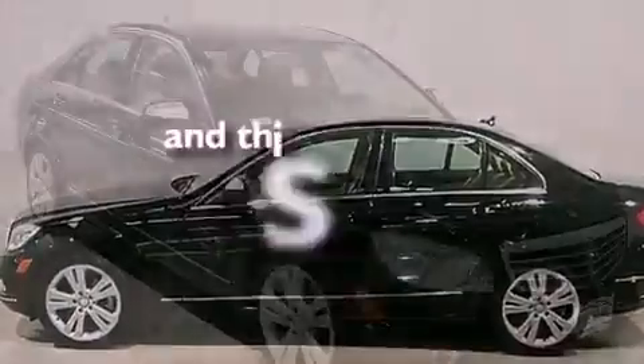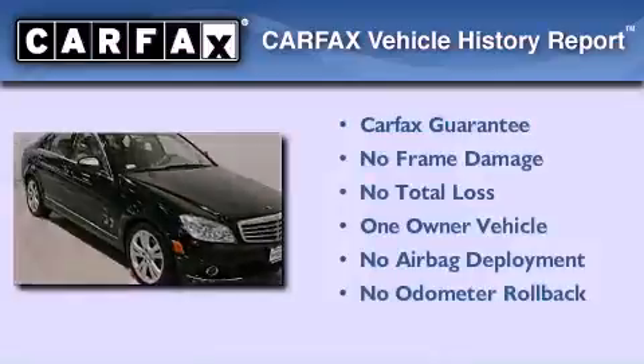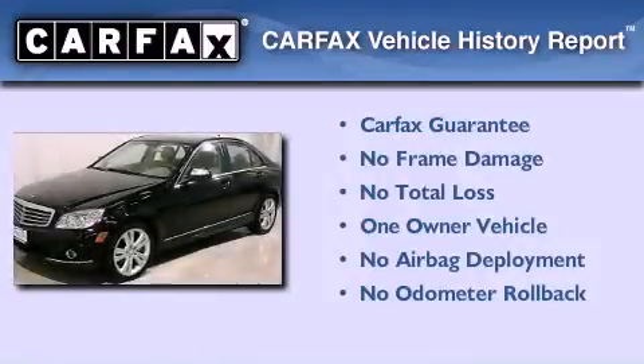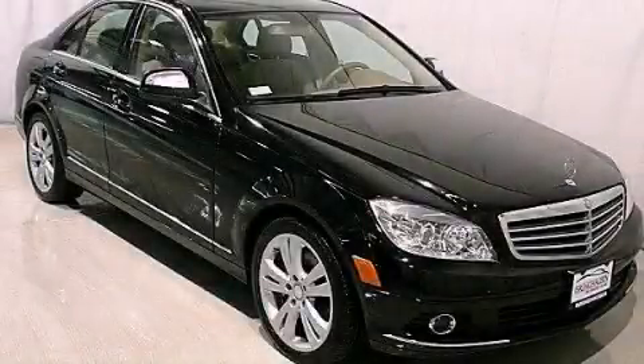This vehicle has less than 33,000 miles. This Mercedes has had only one owner, and it qualifies for the Carfax Buyback Guarantee. Stop by today and test drive this vehicle for yourself.